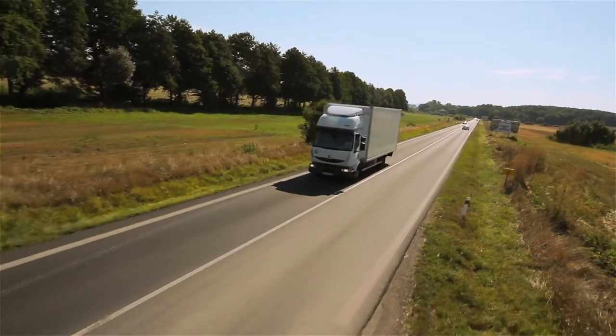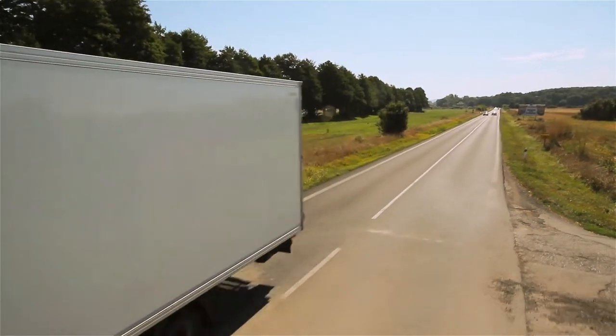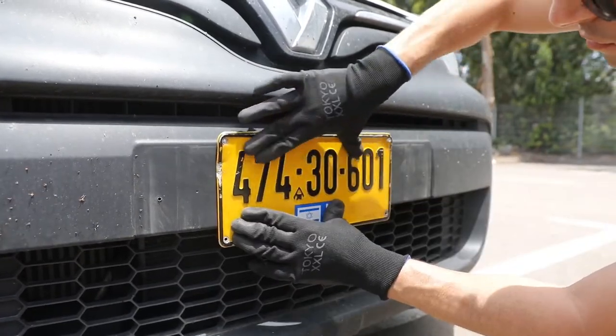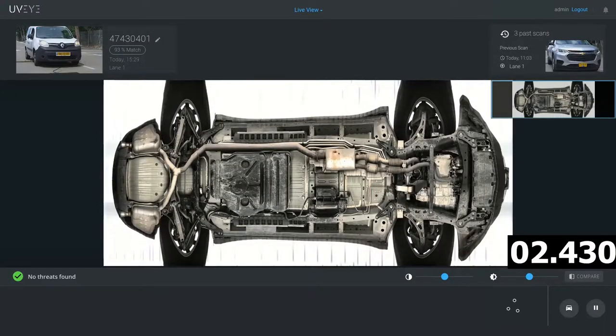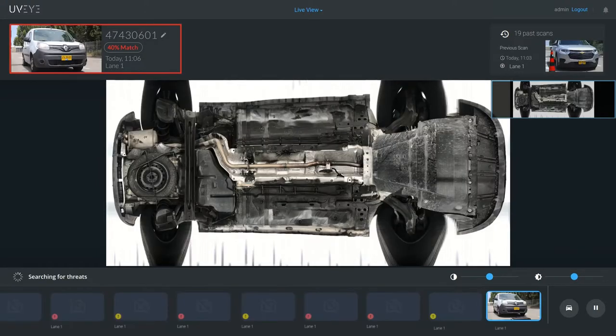Offering both single and multi-lane stationary systems as well as mobile units, UVI can identify a car, bus, or truck by its license plate or unique undercarriage fingerprint ID.